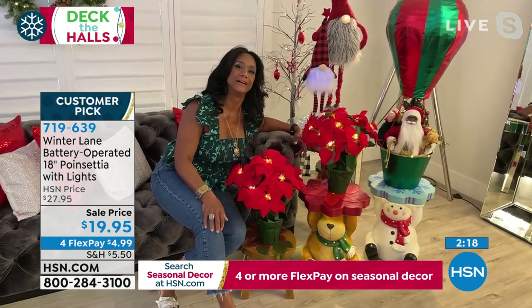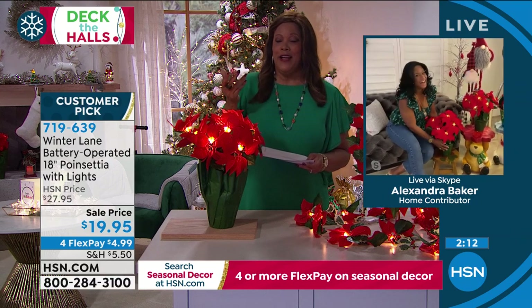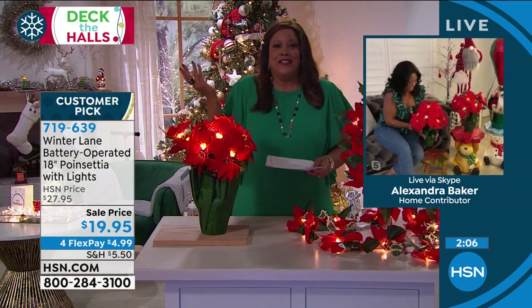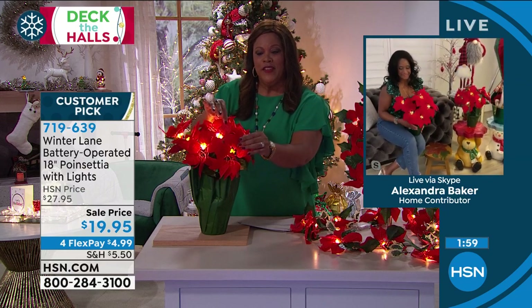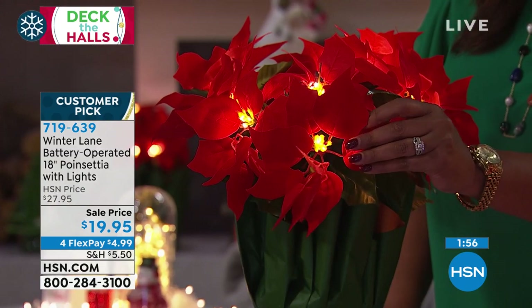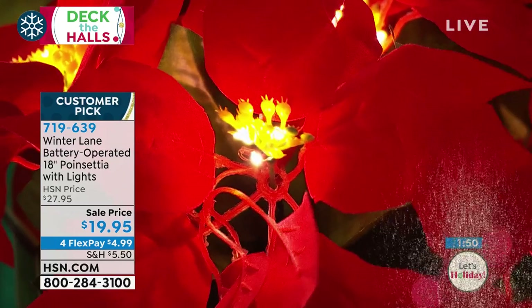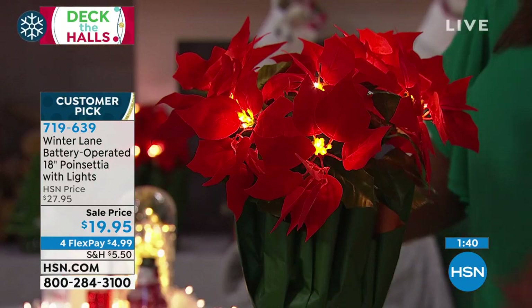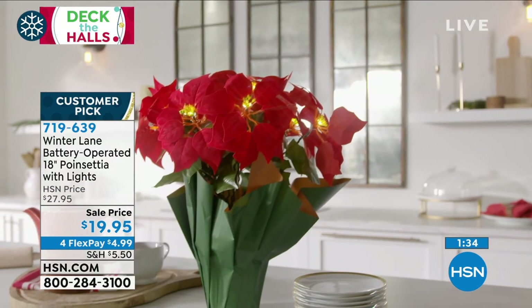The big question is: do you say poinsettia or poinsettia? I really say poinsettia, but because my dad is a former professor and he's listening, I'll say poinsettia. I'm from Texas — I just keep it real. The leaves are velvet, just like the real poinsettias. They are beautiful, high quality, and well-made. They look like the real thing. I love the beautiful lights, six hours on, 18 inches tall, a bright beautiful red. I love the paper — it's like how you'd get it from a florist.